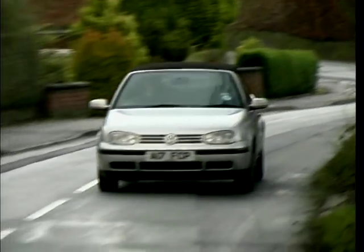Join us after the break, when Ian Boyle checks out his used car bargain of the week.